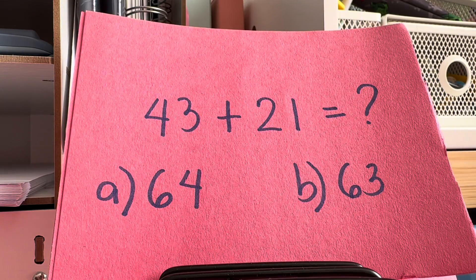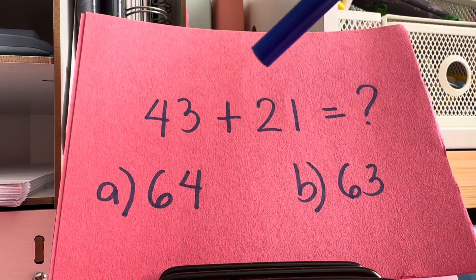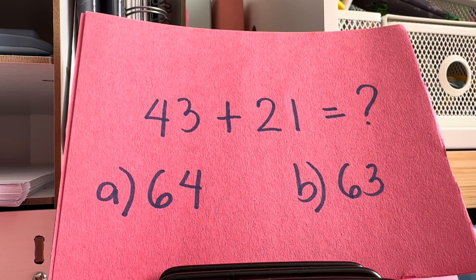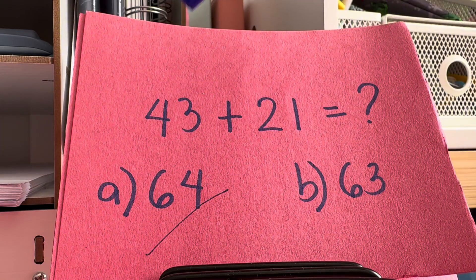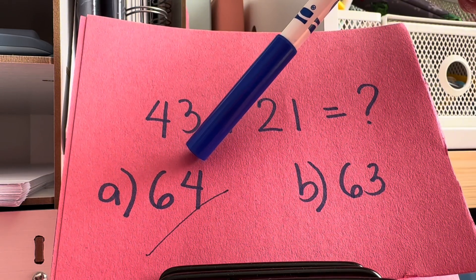Let's try to add 43 and 21. Is the answer 64 or is it 63? The correct answer is letter A, 64. Therefore, 43 plus 21 is equals to 64.